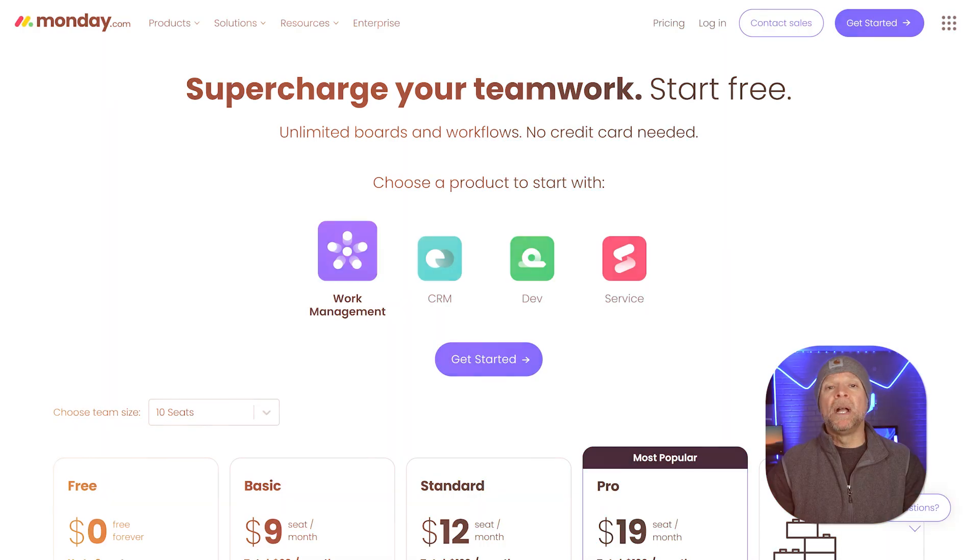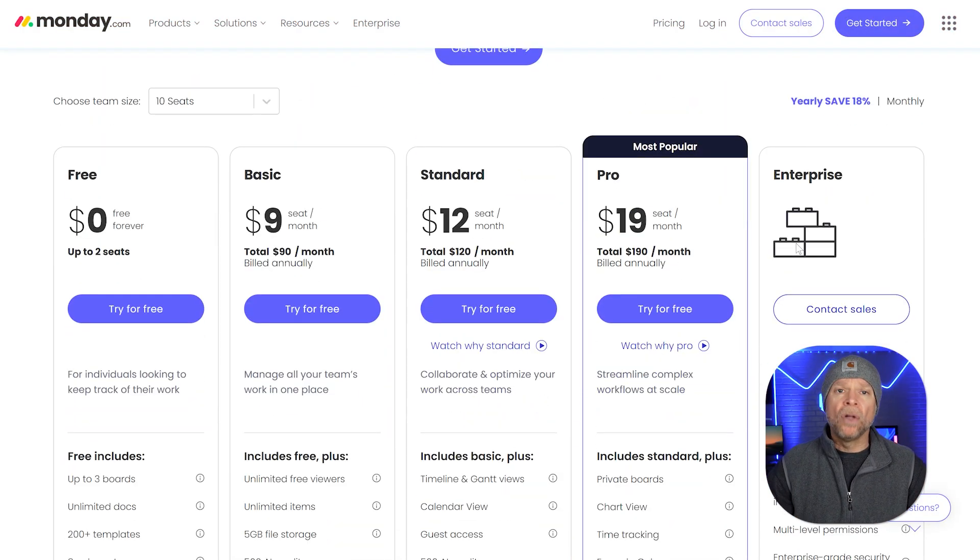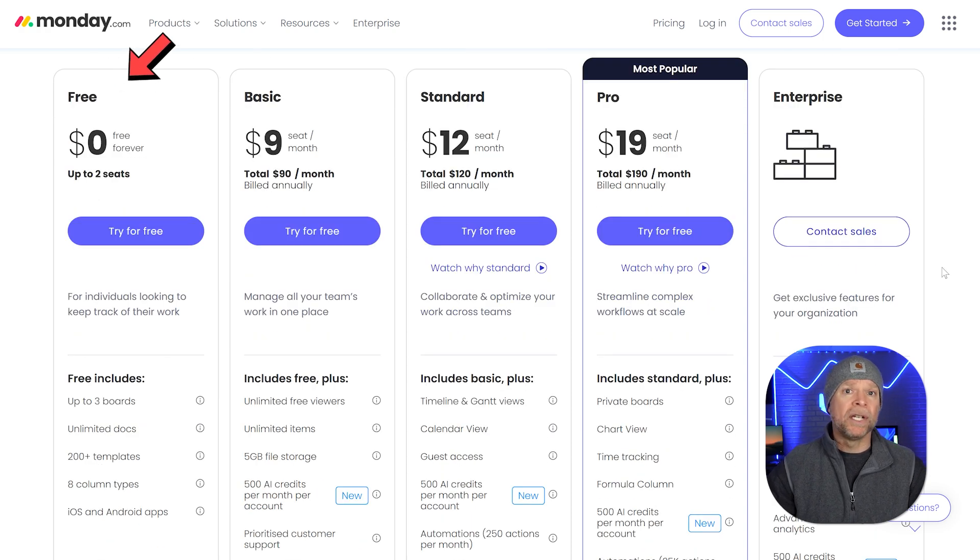Pricing is an important part of choosing the right project management tool. Monday.com has pricing plans for teams of all sizes. It starts with a free plan, which is great for individuals or really small teams, giving you up to two seats and some basic features. The paid plans start with a basic plan at $9 per seat per month when billed annually, then there's the standard plan at $12 per seat per month, and the pro plan at $19 per seat per month. There's also an enterprise plan, but you'll need to contact them for a custom price. As you move up the plans, you get more advanced features like higher automation limits, more ways to combine boards, and better tools for working together.